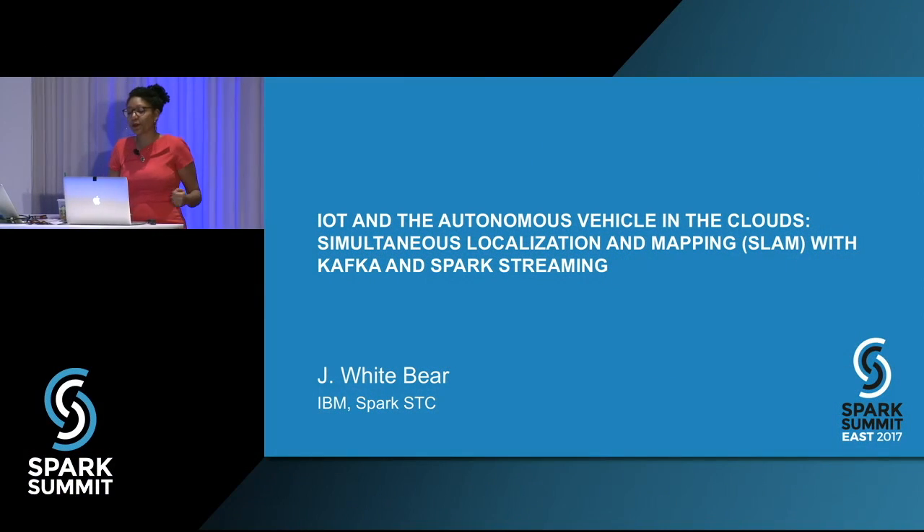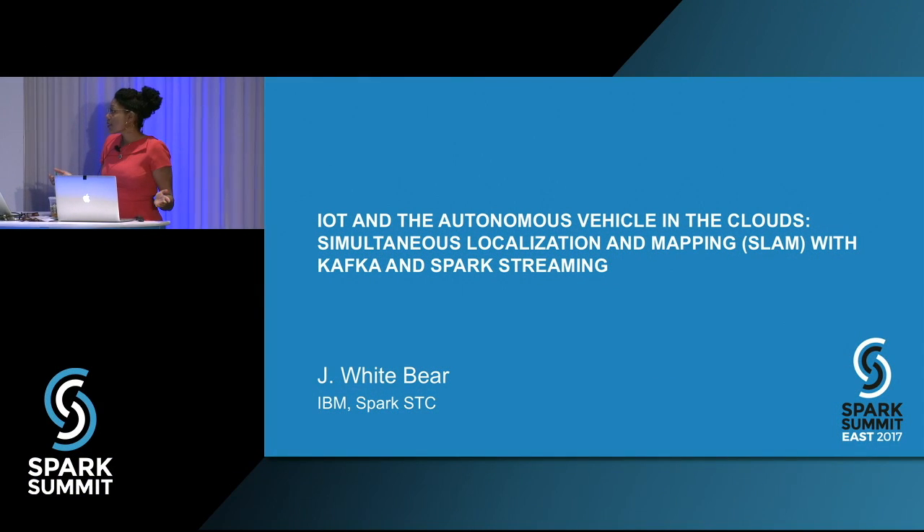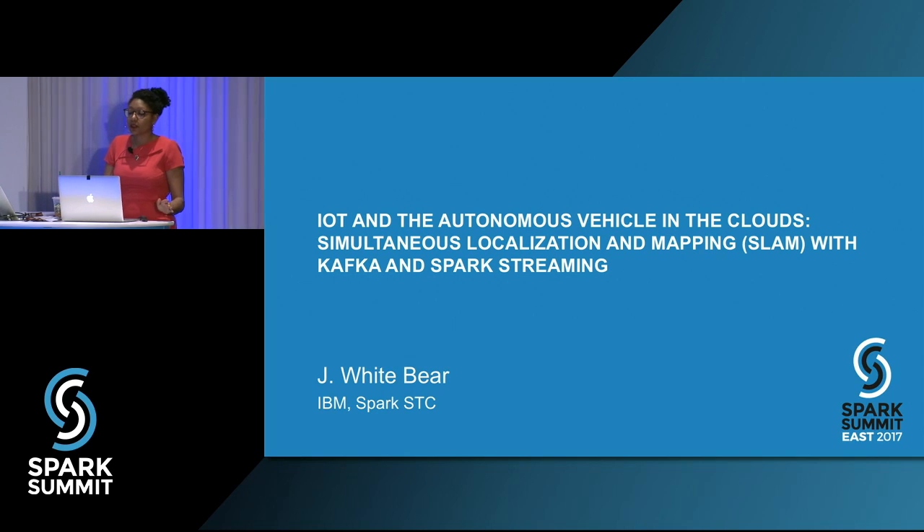I'm in the last session before a break, so let's power through. I'm talking about IoT and autonomous vehicles in the cloud, particularly a use case involving SLAM — simultaneous localization and mapping. I did the implementation with Kafka and Spark Streaming, and this is an open-source implementation. This is PQ, our TurtleBot — an open-source robot for research robotics. I brought him so he could say hello to you all.